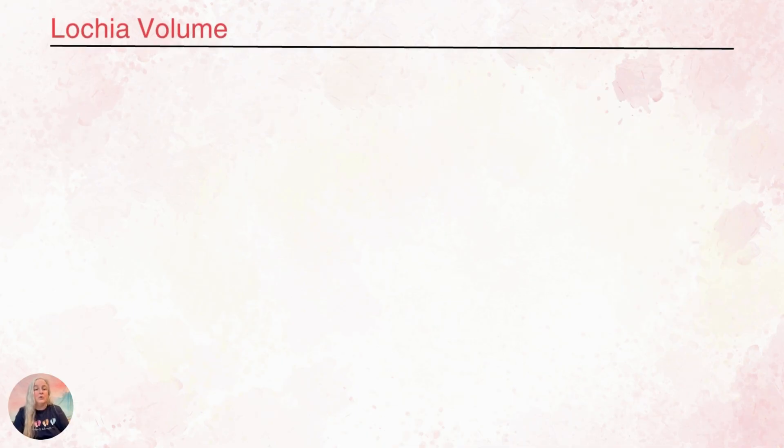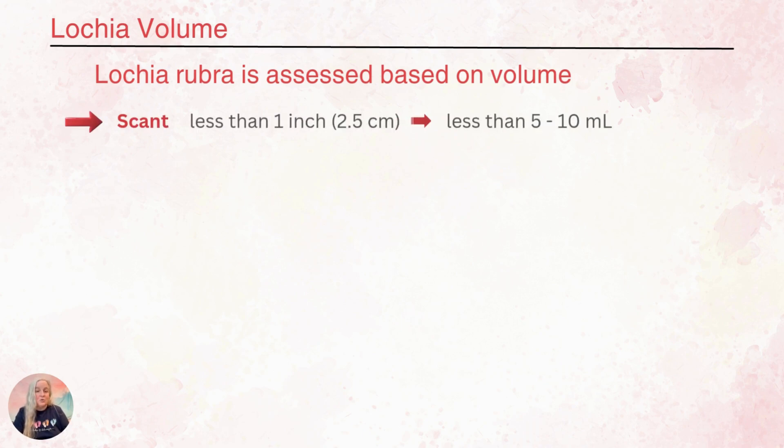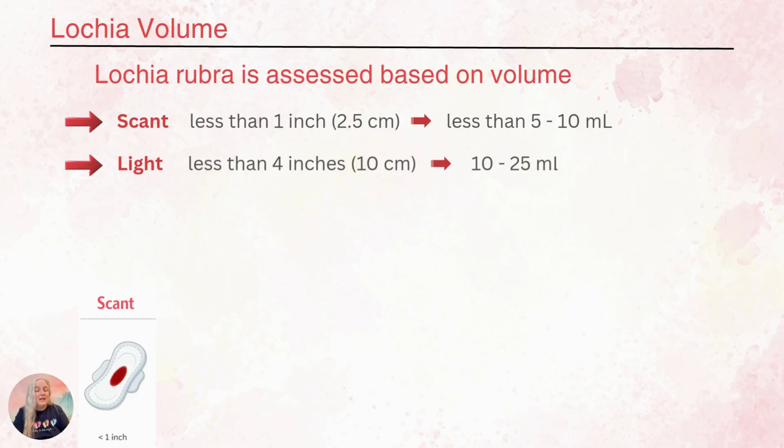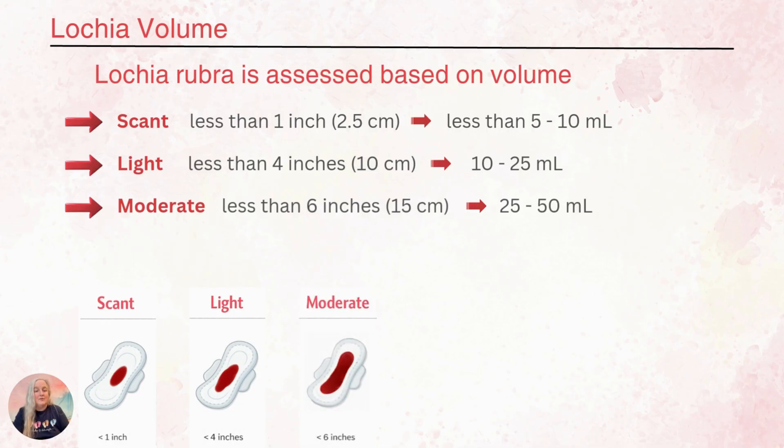We also assess lochia rubra based on volume. Scant is less than an inch or 2.5 centimeters on the pad — about 5 to 10 milliliters of discharge. Light is less than 4 inches or 10 centimeters on the pad — about 10 to 25 milliliters. Moderate is less than 6 inches or 15 centimeters on the pad — about 25 to 50 milliliters. During the first couple of hours after birth, it's not uncommon to see moderate lochia, then it will taper down.